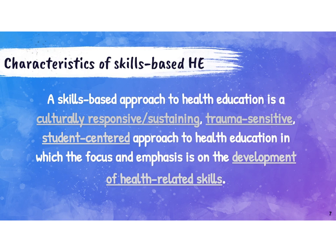Holly's presentation is going to go more in-depth about the specifics of what we mean when we talk about skills-based health education, but I wanted to provide an overview here. A skills-based approach to health education is a culturally responsive or culturally sustaining, trauma-sensitive, student-centered approach in which the focus and emphasis is on the development of health-related skills. We are taking the National Health Education Standards — seven of which are skills — and using those as our units.